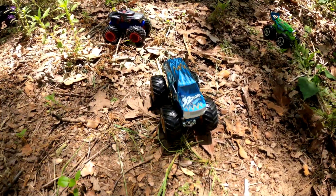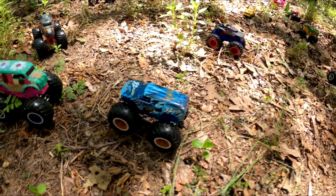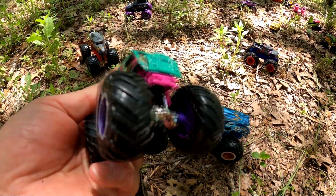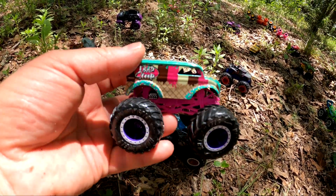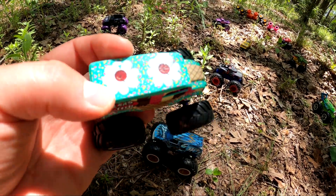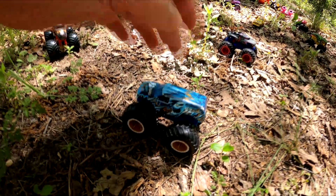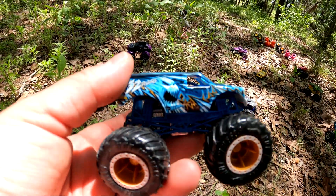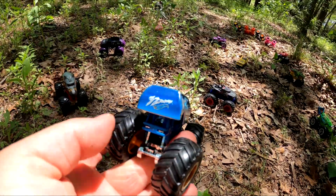Whoa, who's this? It's 32 Degrees. Check that out — it's One Bad Scoop. It's an ice cream monster truck. It's got strawberry, vanilla, and chocolate, and then whipped cream and cherries on top. That's pretty cool. And we've got 32 Degrees, which is the temperature at which things freeze. It's a pretty cool looking monster truck too.